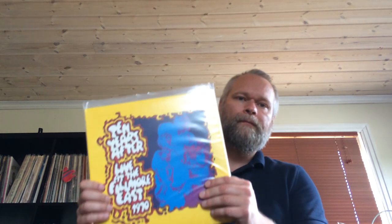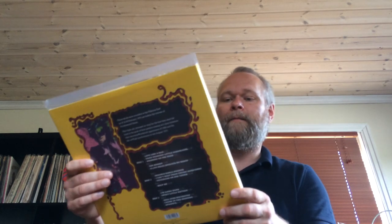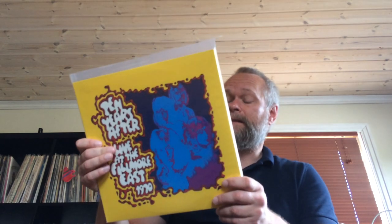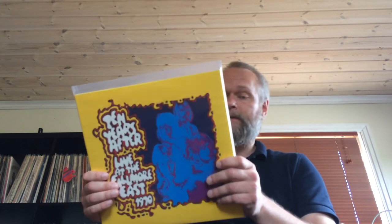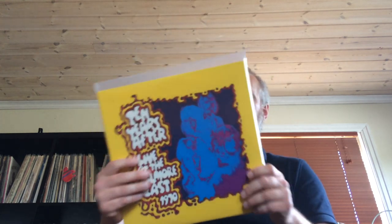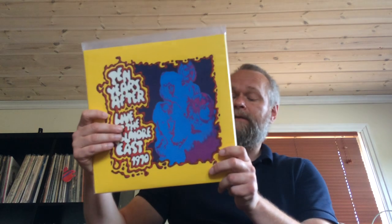On to the finds. I've been on a Ten Years After kick lately and found this triple live set from the Fillmore East in 1970. Man, this is a nice live set — the whole band is on fire and of course as always Alvin Lee shoots from the hip. Awesome live recording, well recorded, good sound and very well played. I recommend this. It's a 2018 reissue of a CD release from 2001.